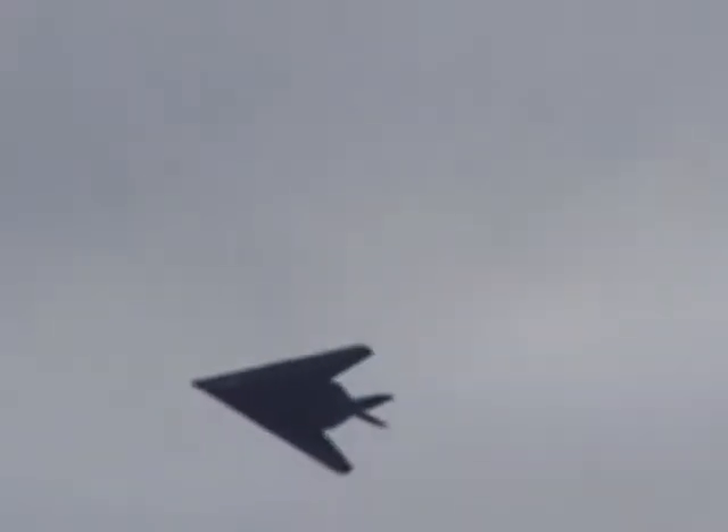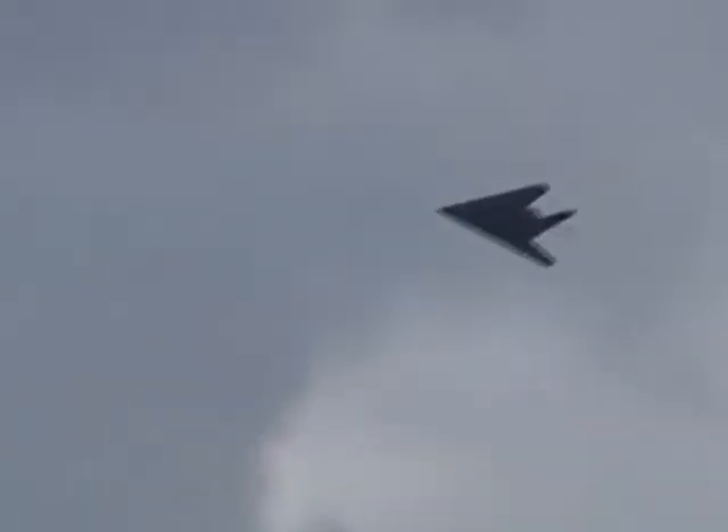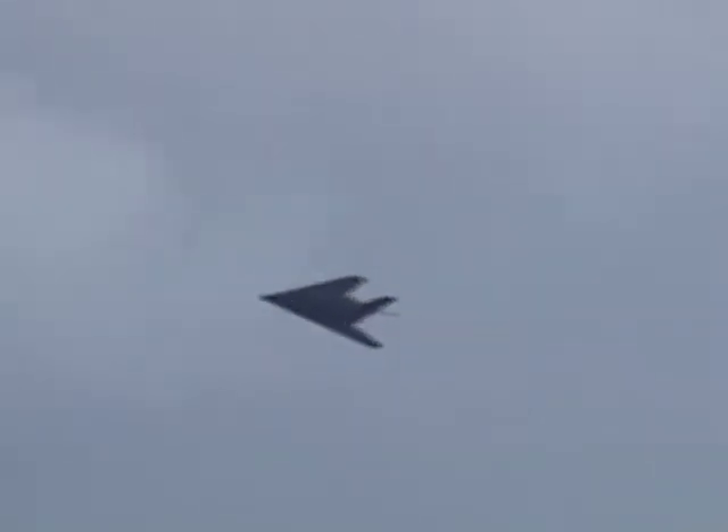I talked to the lead pilots who went out on the first missions in Operation Desert Storm. They said going into Iraqi airspace over the major cities, over Baghdad, it looked like a thousand 4th of July fireworks demonstrations in America.